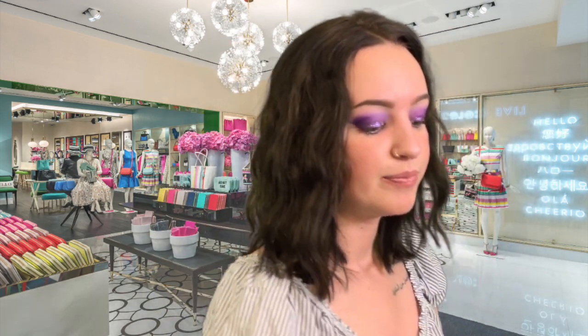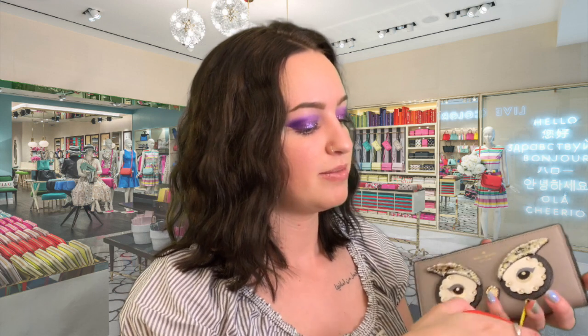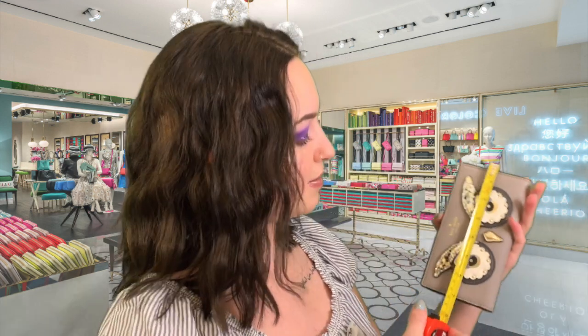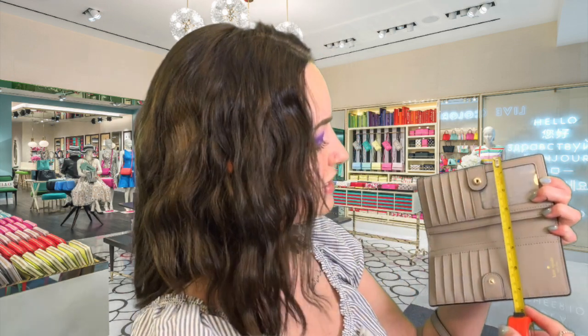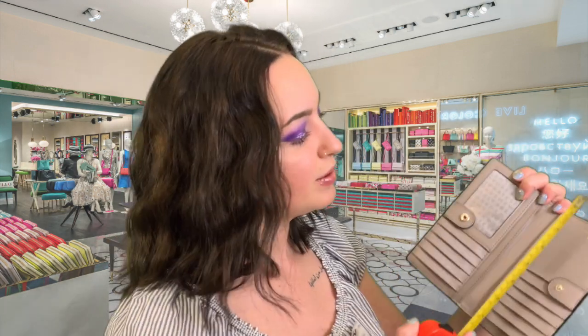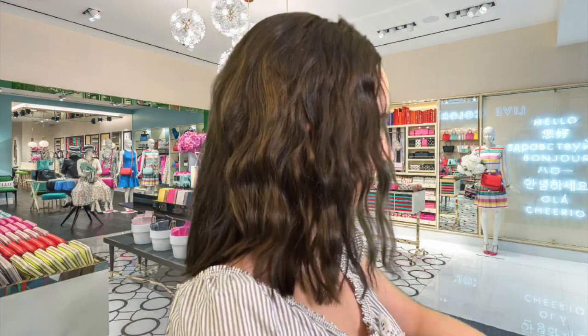Now, we have the regular full-size wallet right here. Let's see what the measurements are. This is about 7 inches for the wallet when it is closed. Inside, it just looks like this — lots of cardholders. That is 7 inches deep and about 7 inches long when opened. Good size, right? I like the size of this. And now it fits in here — fits in here perfectly, matches perfectly.